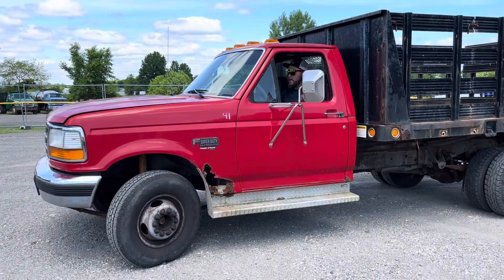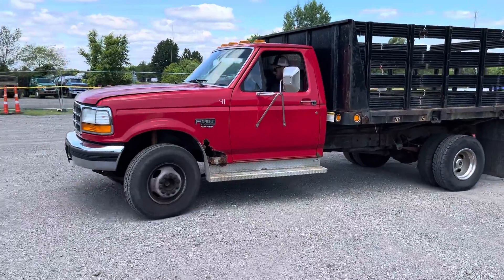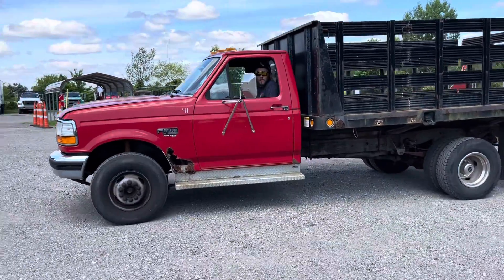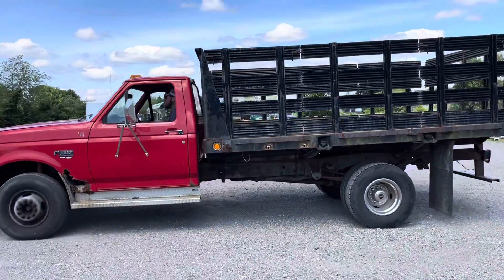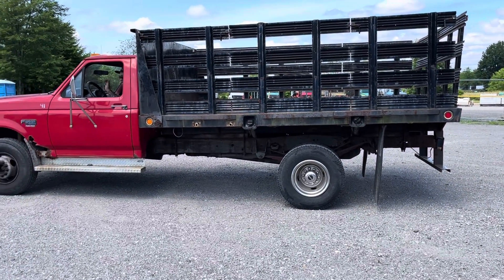This is a 1995 Ford XLT Super Duty. It's got the 7.3 Power Stroke diesel. It's got a 12-foot stake body with removable stake sides on it. Runs and moves — it was driven in.